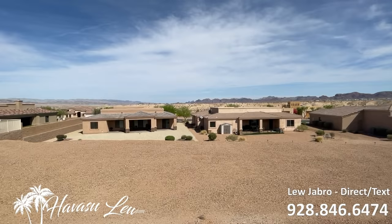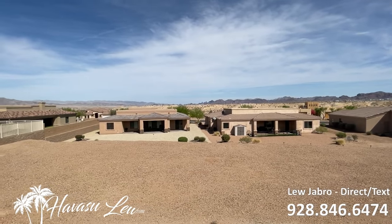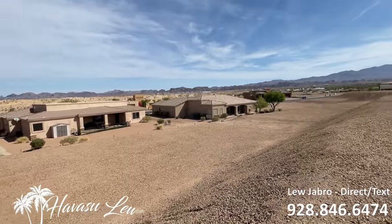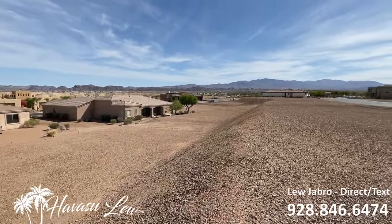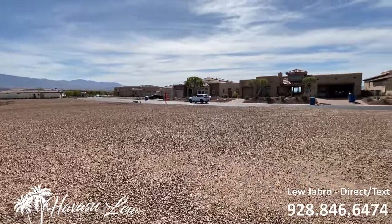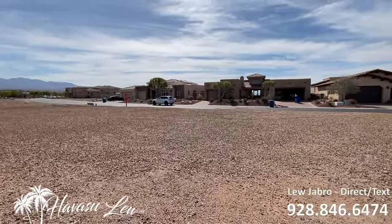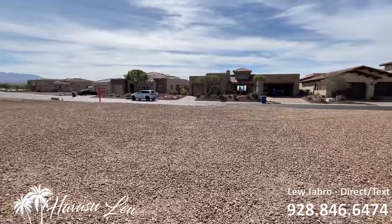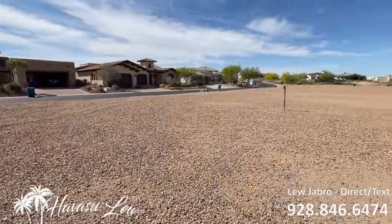Behind these houses is the last street, and all those dunes are all accessible — you can just keep going out and hit some other trails as well. This also has a real nice clubhouse with a real nice restaurant. It's a super desirable area.